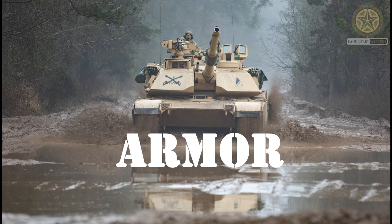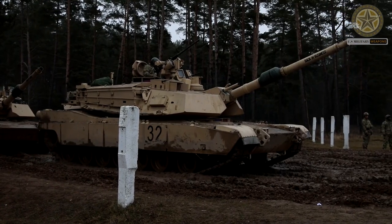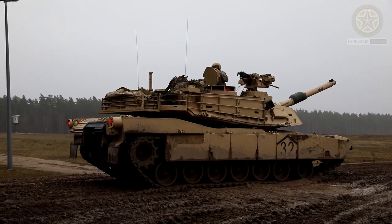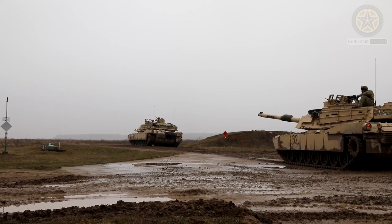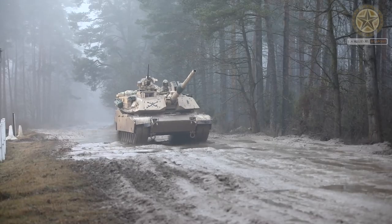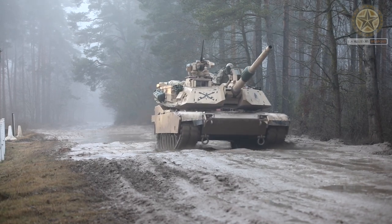Armor: The M1A2 Abrams is known for its exceptional armor protection. It incorporates composite and modular armor, as well as depleted uranium armor inserts, which provide a high level of protection against a variety of threats including armor-piercing rounds and rocket-propelled grenades (RPGs).